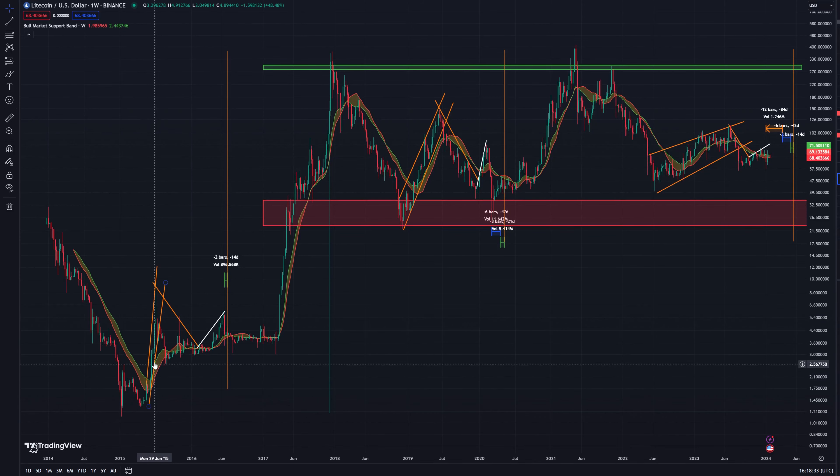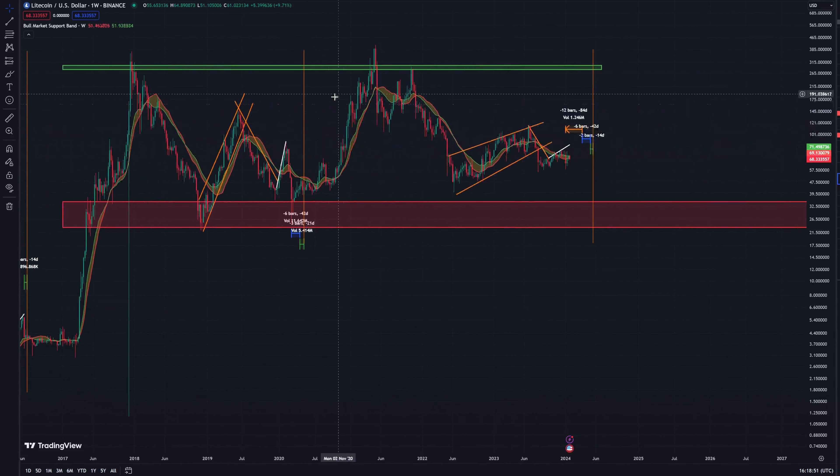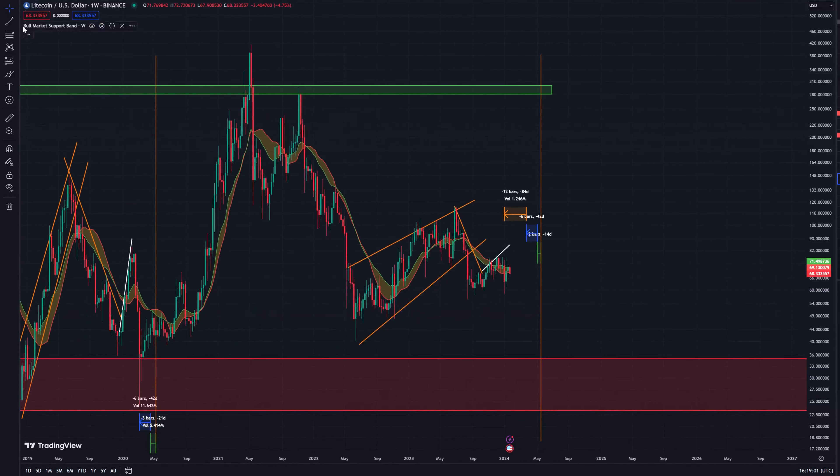Another thing I pointed out is that as time has gone on Litecoin has become much less volatile in its price movements, whether moving up or down. We can see this earlier cycle was in a much shorter space — this rally, this drop down — and then in a much more condensed space. This most recent one has been the longest in terms of how long it's dragged out.